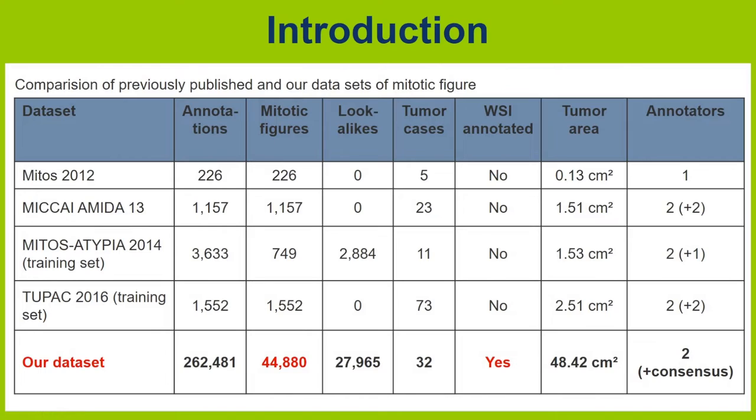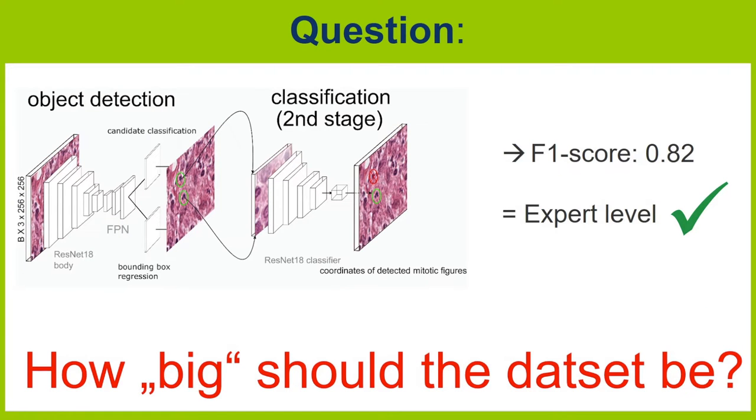As you all know, deep learning is depending on big data, and we have developed such a big data set for mitotic figures and histological images of tumors. With our entire data set we aimed to reach broad expert level accuracy, and this was the goal of our research.